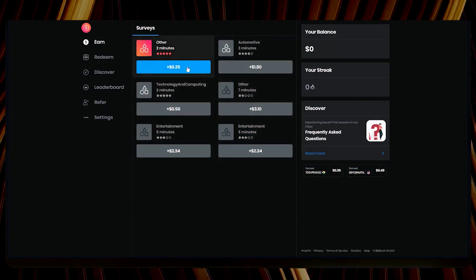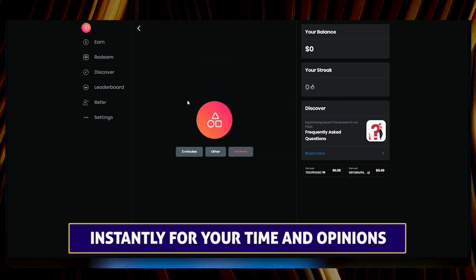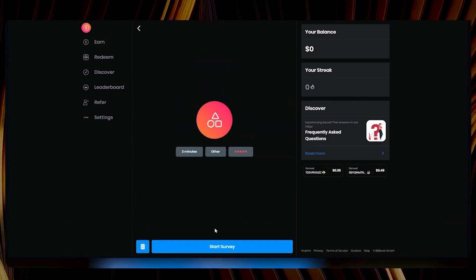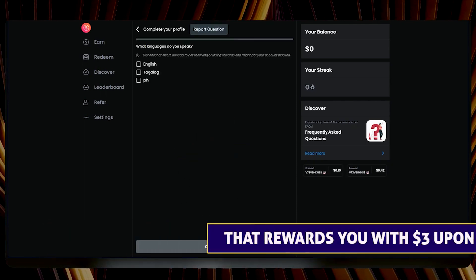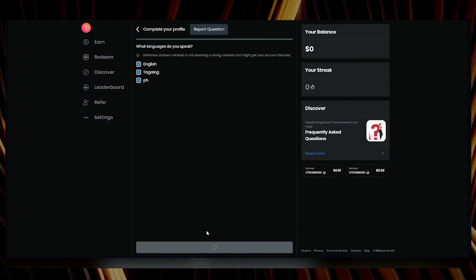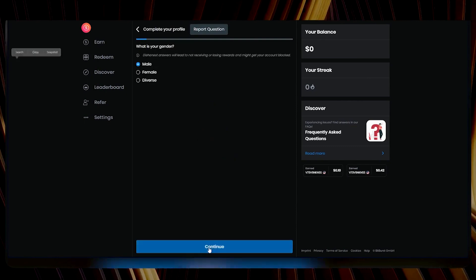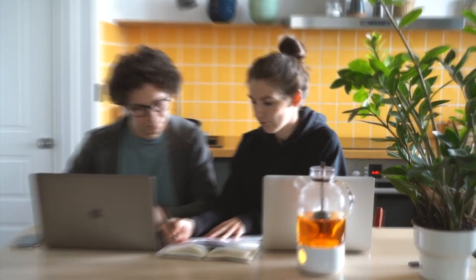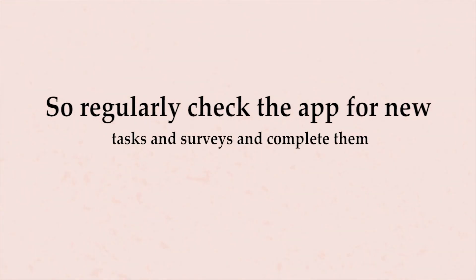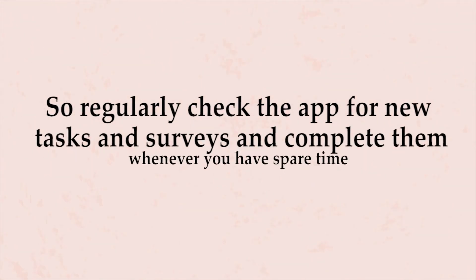The app features surveys that pay you instantly for your time and opinions. For instance, you may come across a 10- or 15-minute survey that rewards you with $3 upon completion. Taking just a few surveys can quickly add up to a substantial amount of money during your free time or while waiting in line.